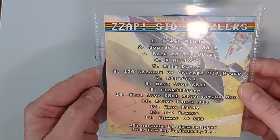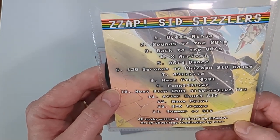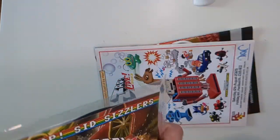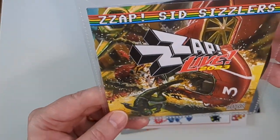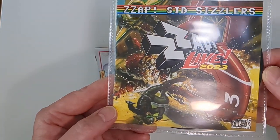We've got a CD of ZAP SID Sizzlers, and you can see we've got 14 tracks on there, written and produced by SID Man. I'm sure that would be worth a listen. Oh look, there's the cover artwork for it, which was drawn by Oliver Fray.